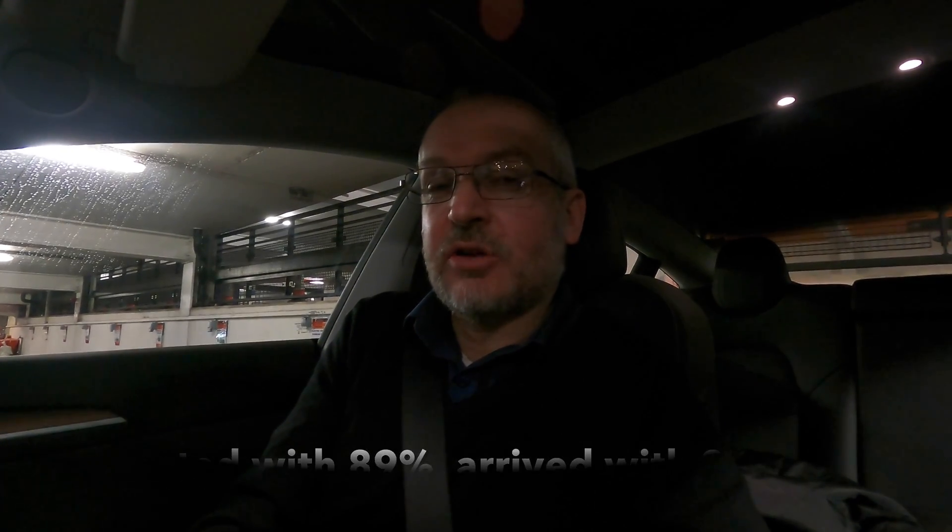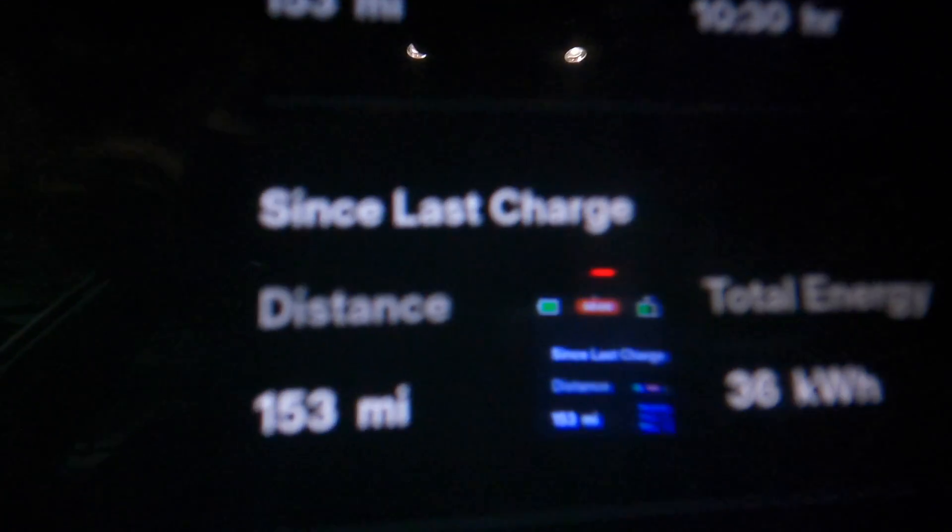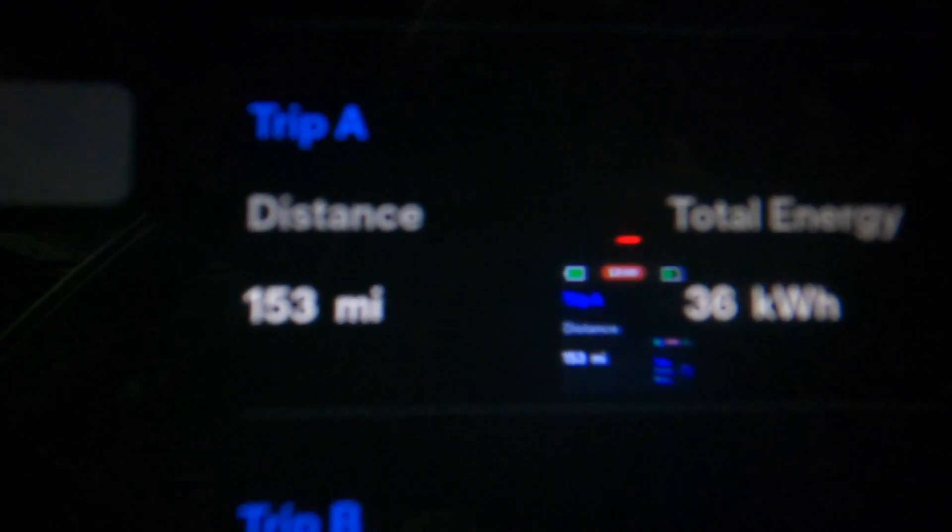That works out to about 300 miles on a full 100% charge, so very good efficiency. If I show you the trip meter — Trip A shows 153 miles since last charge.